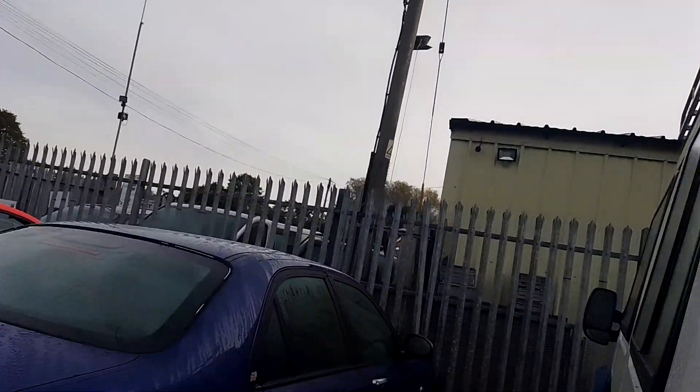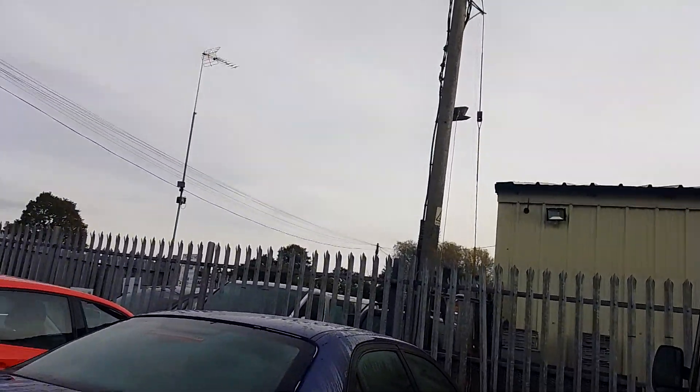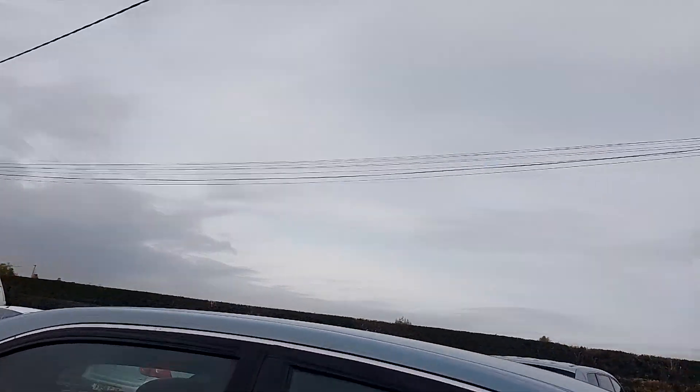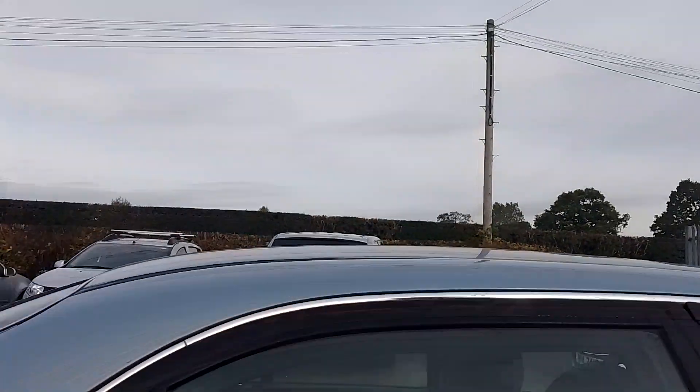Another ZT. I've seen one with five-spoke alloys before. These were quite common, these ones. I think this is the club spec.